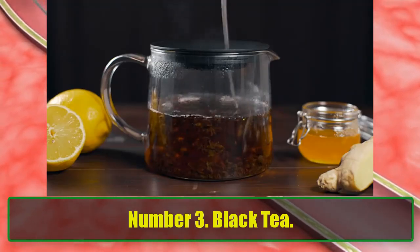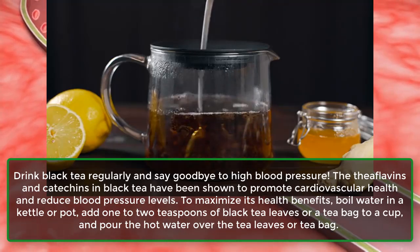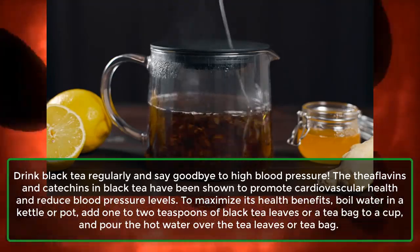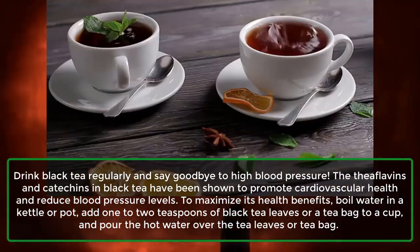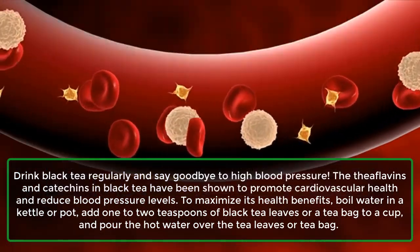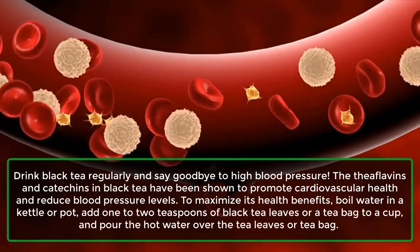Number 3: Black Tea. Drink black tea regularly and say goodbye to high blood pressure. The theaflavins and catechins in black tea have been shown to promote cardiovascular health and reduce blood pressure levels. To maximize its health benefits, boil water in a kettle or pot, add 1-2 teaspoons of black tea leaves or a tea bag to a cup, and pour the hot water over the tea leaves or tea bag.